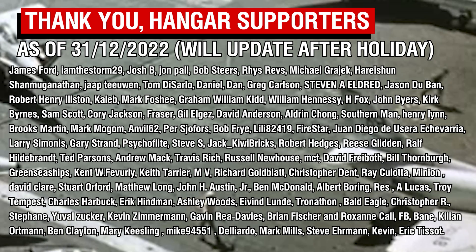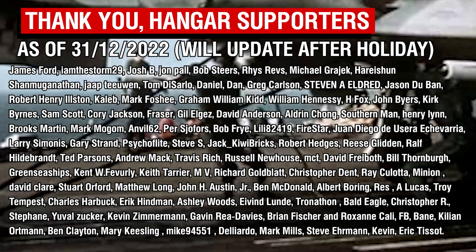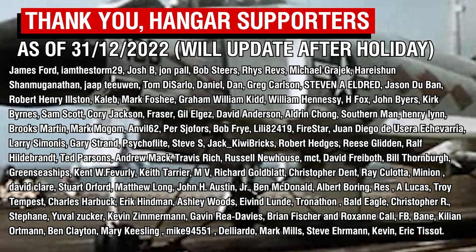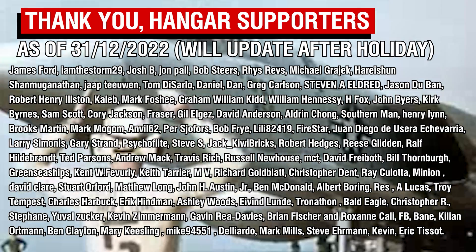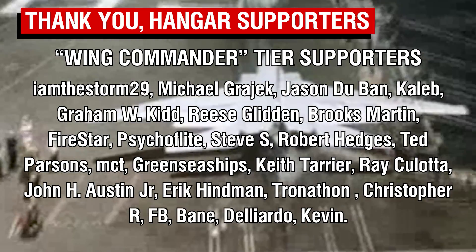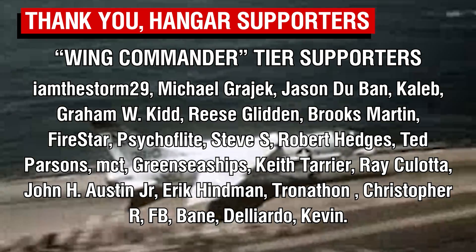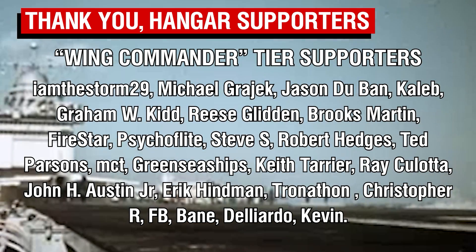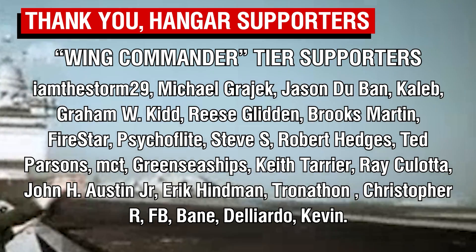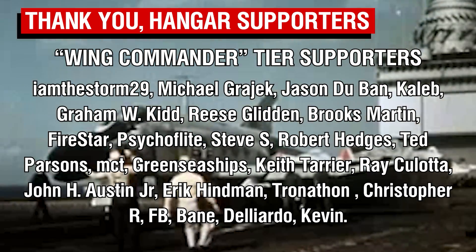As always, thank you all so much for watching, and a big thank you of course to the Patrons. This video is going up whilst I'm away, so this list can't be updated yet, but rest assured, as soon as I am back we'll include all of our newest members. A special thank you of course to our Wing Commander tier Patrons, our highest tier members. I'm hopefully going to be expanding my plans for Patreon in the next month or so, time and plans permitting, which should hopefully see some more stuff for all members. I just need to finish up some back-end stuff and we should be good to go. But that is an update that I shall give you all later.